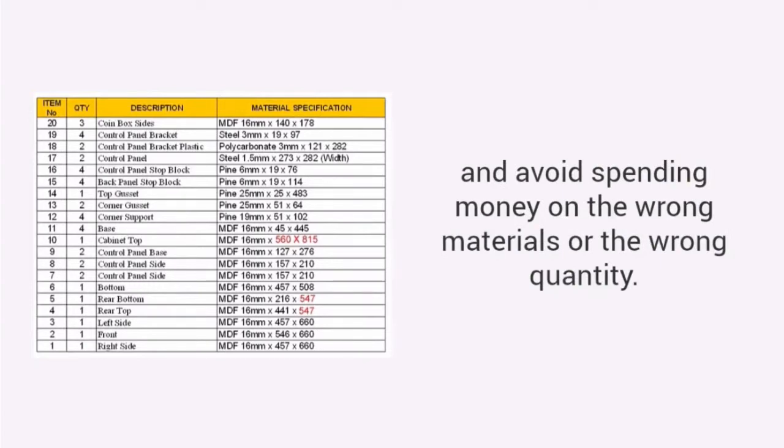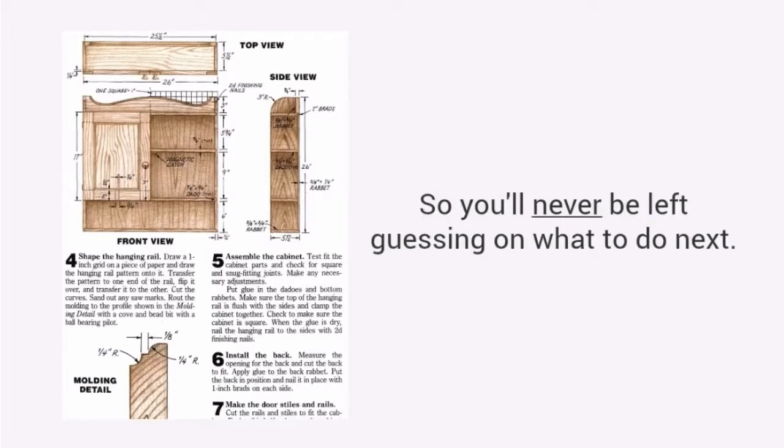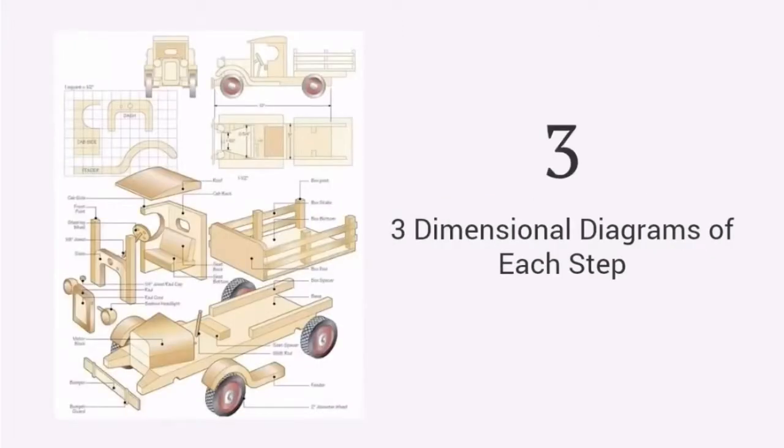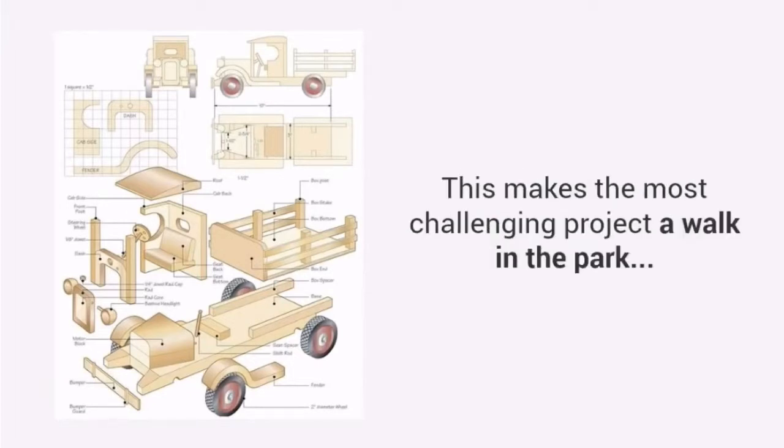You'll avoid spending money on the wrong materials or the wrong quantity. Detailed, hold-you-by-your-hand instructions that guide you from start to finish so you'll never be left guessing on what to do next. Three-dimensional diagrams of each step, including the finished project and exploded views so no detail is left out. This makes the most challenging project a walk in the park.